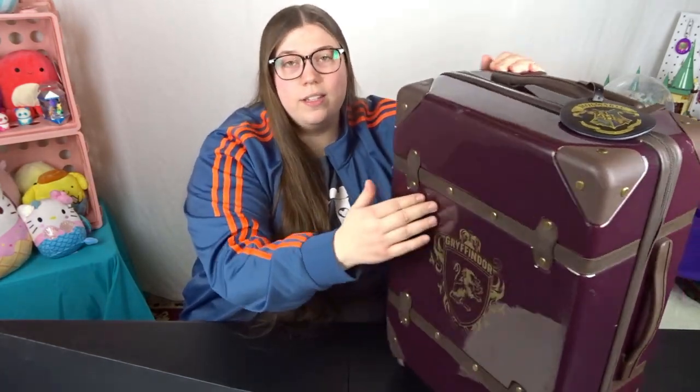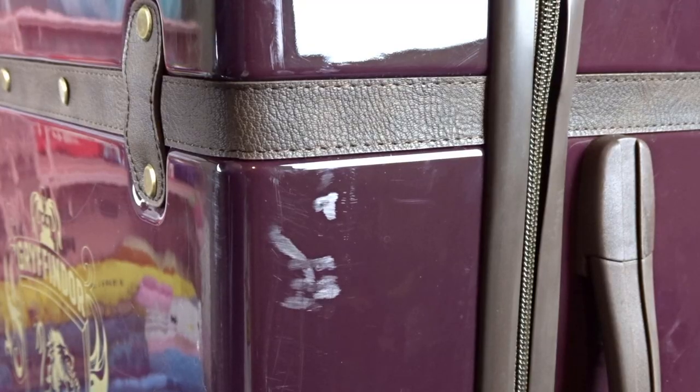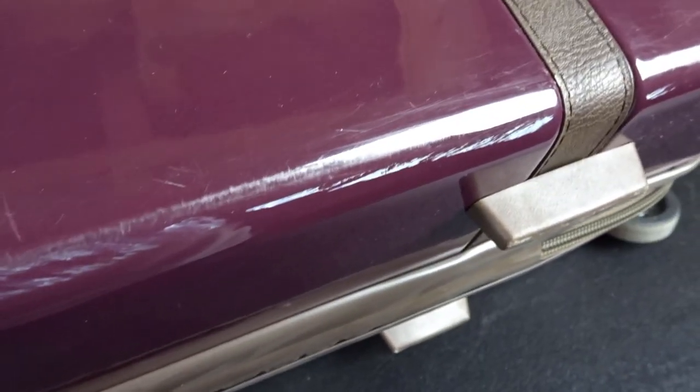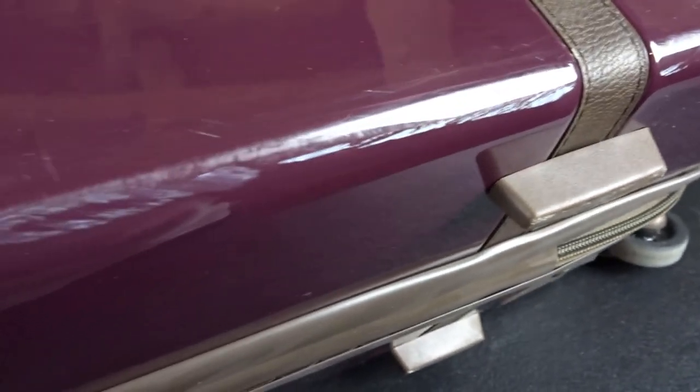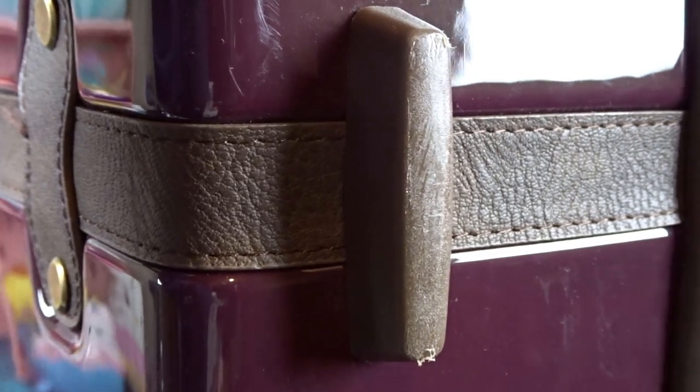Cosmetically though, it did suffer on its journey. The shiny plastic — the maroon areas as well as the Gryffindor logo — are pretty scratched up throughout, which I predicted based on how shiny this material is. The worst part is this corner right here; it's quite scuffed up. There are white scuff marks, and this corner here the maroon material has completely chipped away leaving the shell underneath exposed. A lot of the other corners and bumpers are quite scuffed up as well. Though I'm pleasantly surprised that these faux leather accents held up very well — they're all still intact with no severe scuffs or tears.